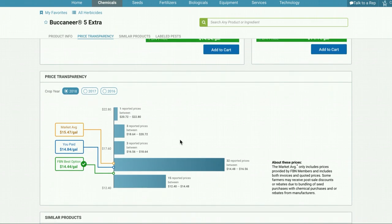If we scroll down, you're going to see price transparency. At FBN, what we've really found is that farmers are paying widely different prices for the same exact chemical. For example, even for a staple product like Roundup PowerMax, we saw up to a 129% difference between the lowest and highest price paid within a single state. This price transparency tool aims to give you peace of mind knowing if you're getting a good deal, and shows you what FBN's best option is.